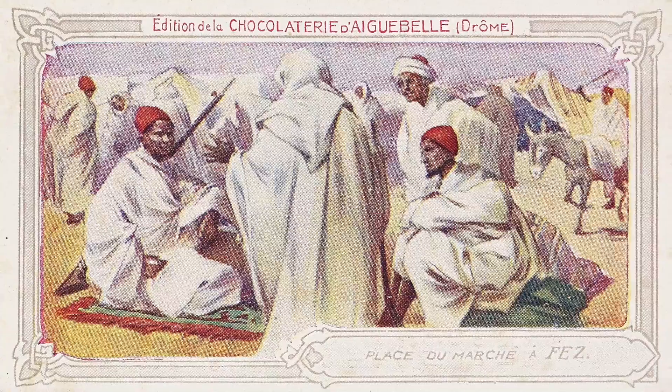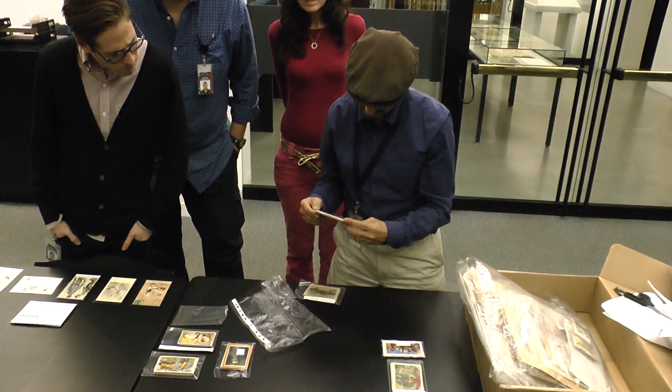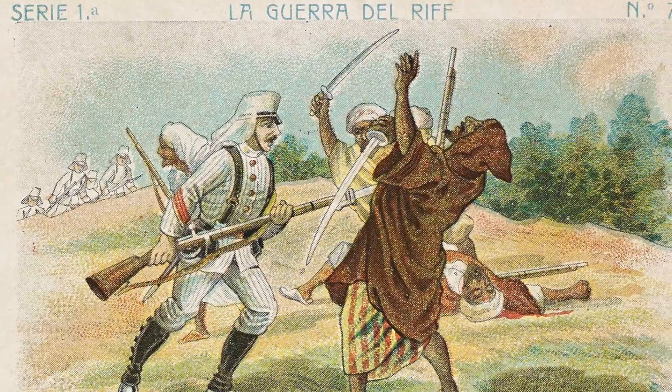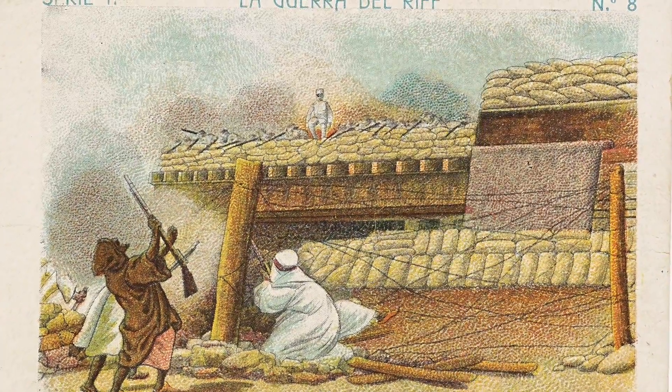Nice colonial materials. The Franco-Spanish Offensive — combined actions, I think, again in the colonies. And then this is the War of the Rift, so this is North Africa. This is a complete set of 24 cards by Spanish Chocolate Amuletier.